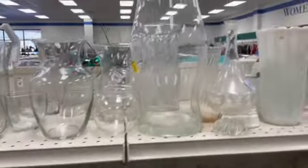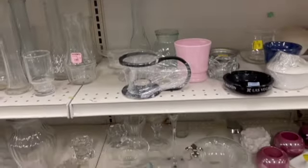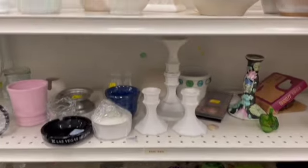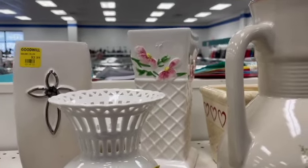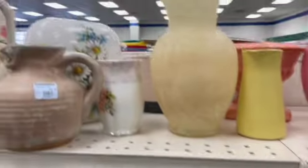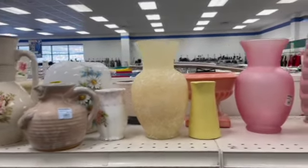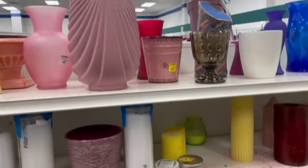Checking out the vases. It just kept popping out to me — this is a real 1980s vase in mauve.